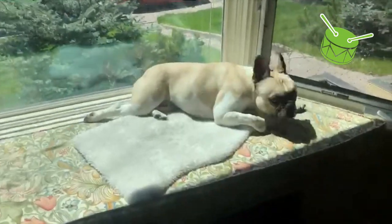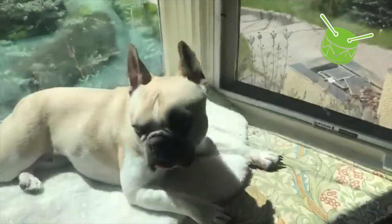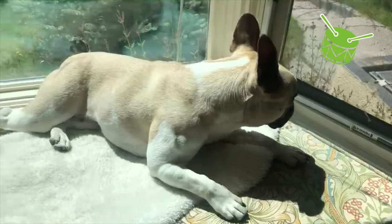Oh my goodness. Look at this warm, sunny spot that Franklin has found. Franklin the dog loves to sunbathe. I'm going to use this as my something warm — this sunbeam over here. Do you have something warm in your house?